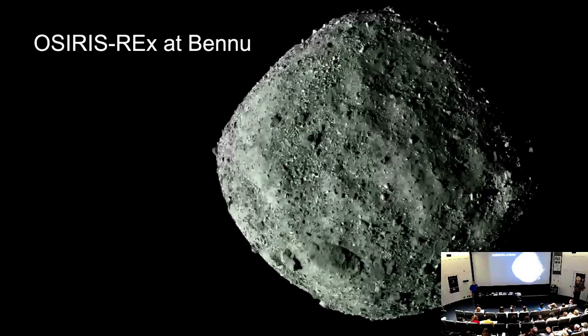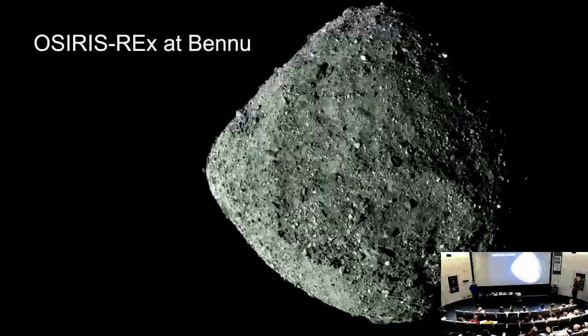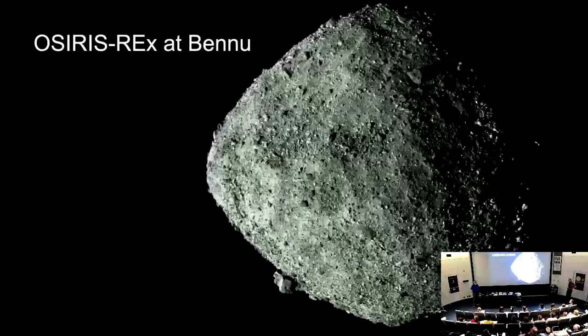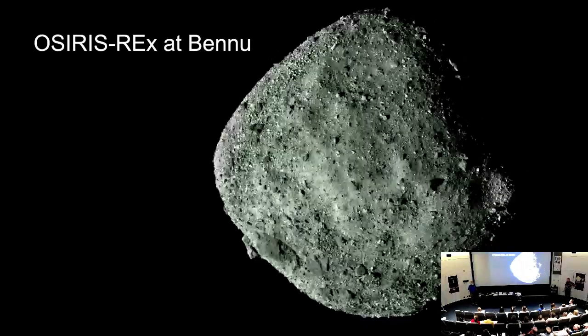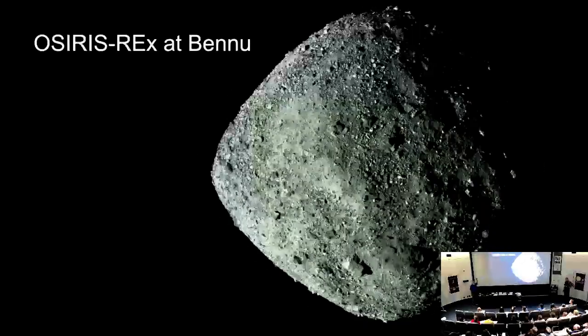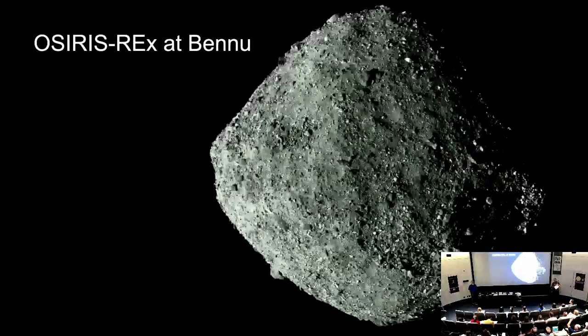The ejected particles are moving at about walking speed — maybe a meter per second. If you were on Bennu and jumped, you would leave. There's gravity, but not much.